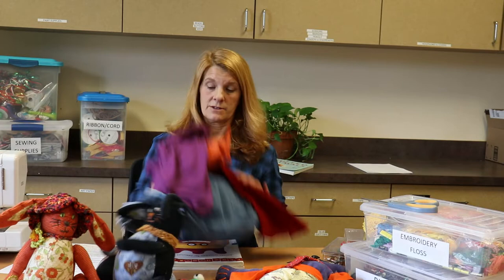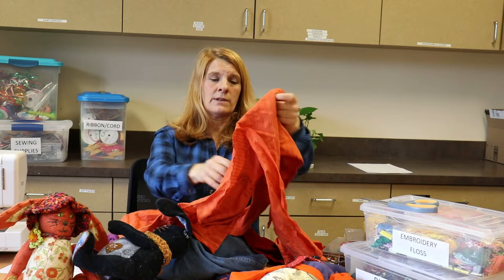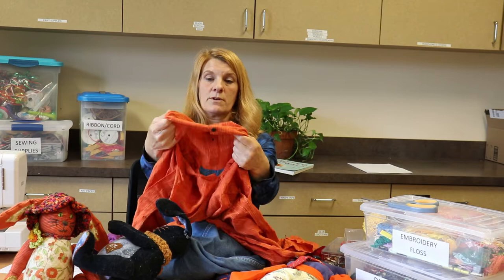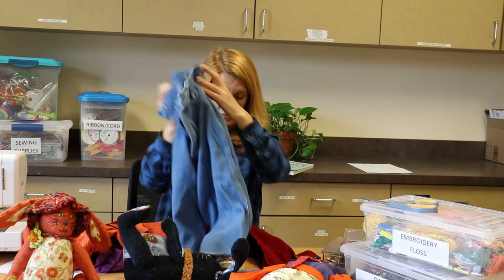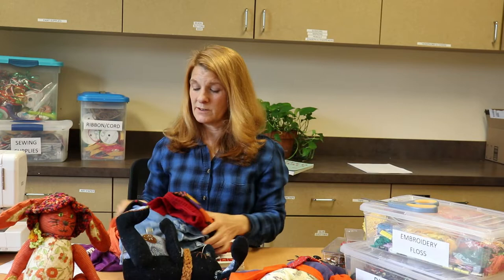To begin our project, all you need to do is find some clothes that you think will look good as a creature. Here are some of my selections today: a ripped up t-shirt, a shirt that's clearly been scavenged for parts already but has some good buttons left, a pair of jean shorts, the leg to a pair of red corduroys, and a sock that no longer has a partner. These are going to be the things I'm going to turn into a creature today.